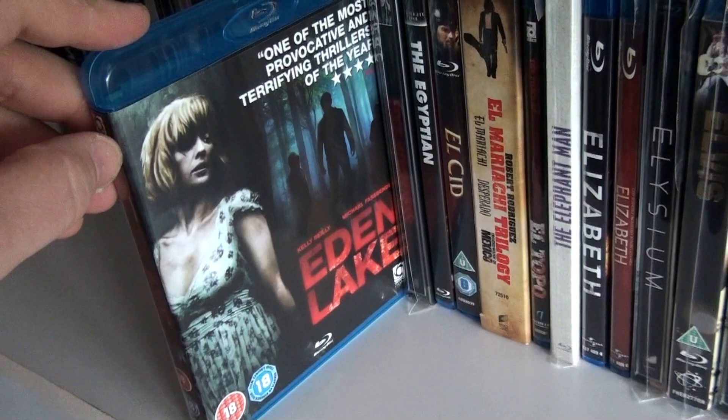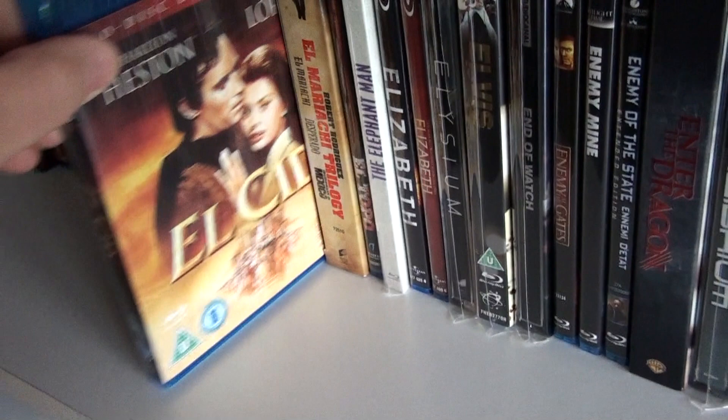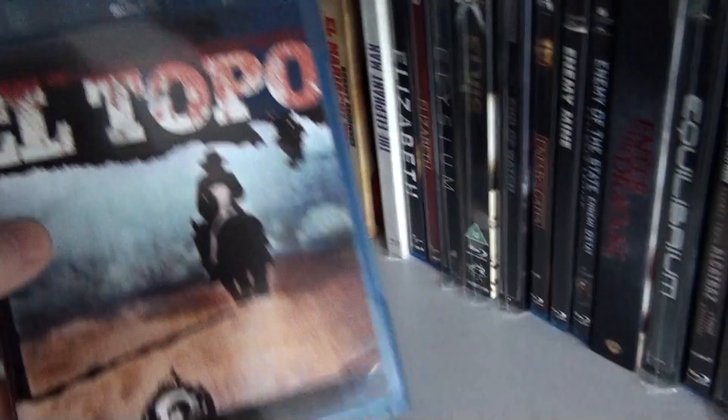Eden Lake. The Australian steelbook of Edge of Darkness. The Egyptian — I believe this is sold out now. El Cid. The El Mariachi Trilogy with El Mariachi, Desperado, and Once Upon a Time in Mexico — this is the German set.